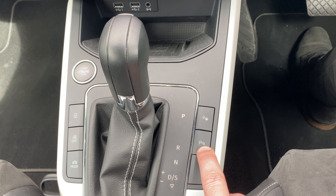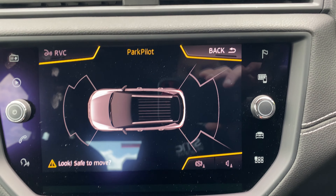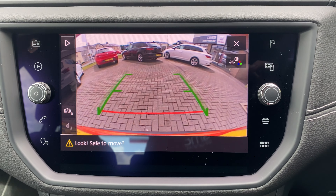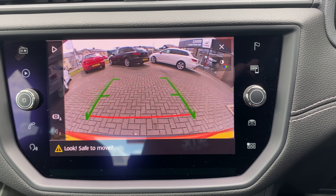Front and rear parking sensors are activated automatically and they wake up on the screen here as well. When we engage reverse gear, it wakes up the reversing camera, so as you can see it does make life so much easier for getting into those tight spots.